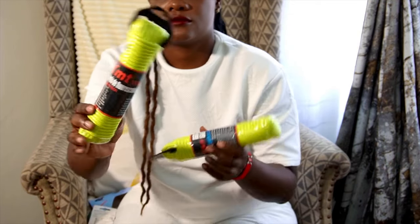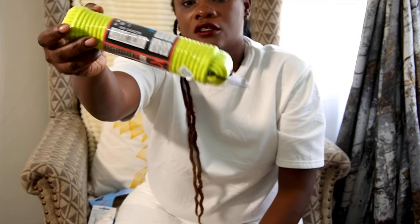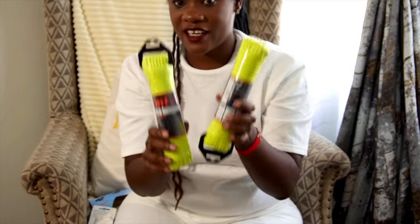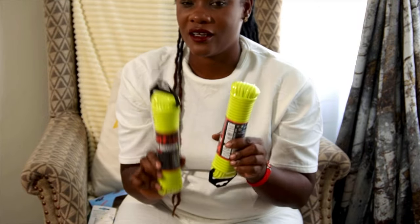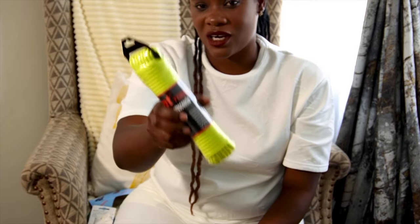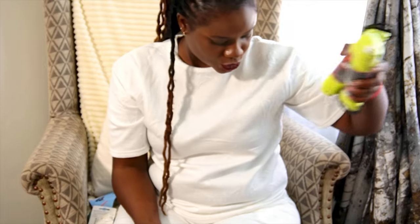I also got these clothes pegs for hanging clothes on the line. I got two and they have a really beautiful variety. Even for pegs they have a variety, so go check them out. I just got two of them.